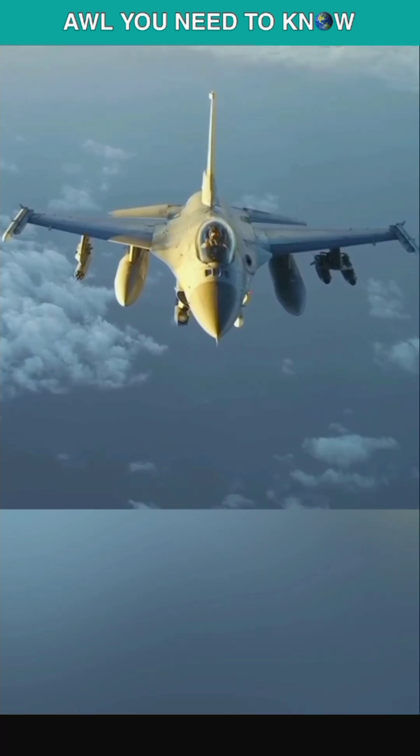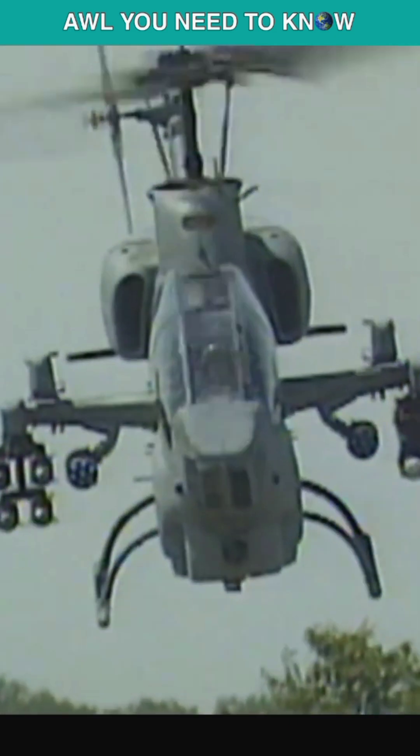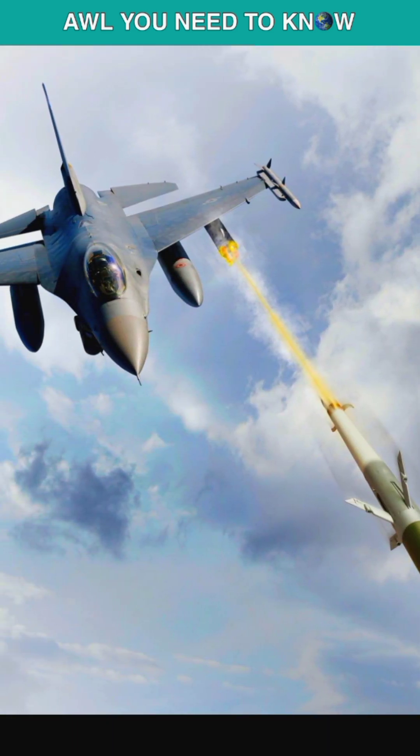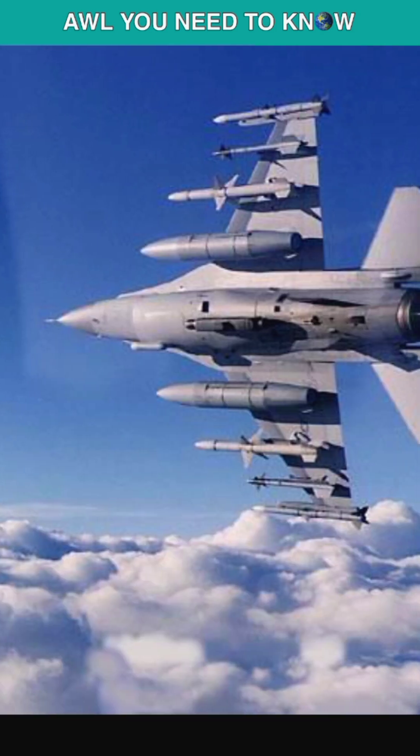An aircraft carrying a pod of APKWS can attack seven different targets. Each rocket costs just $25,000, or $175,000 for a pod, and can be loaded on an aircraft quickly. With just two pods, an F-16 can shoot down more than a dozen cruise missiles and drones, while also being armed with four to six AIM-120s to fight enemy jets.